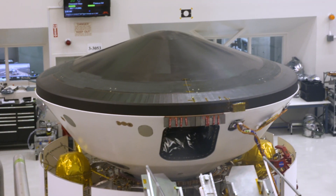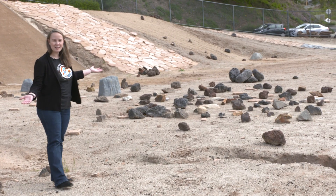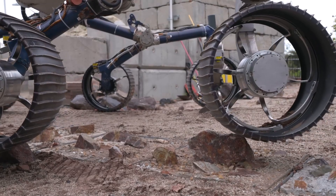What we can see over here is the stacked spacecraft. The robotic arm is actually right behind me. This is the place where the magic happens — this is the Mars Yard, and this is where our rovers practice driving over rocky terrain.